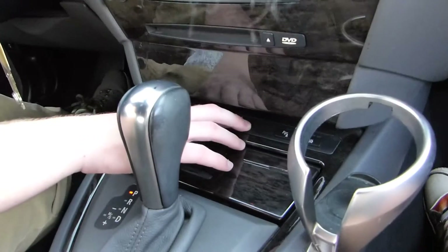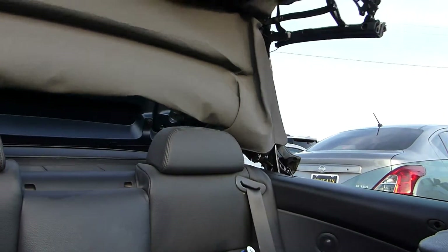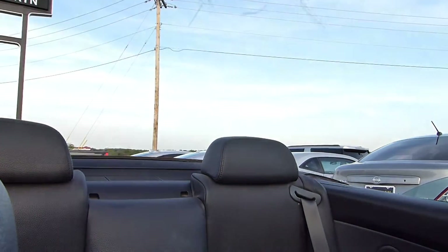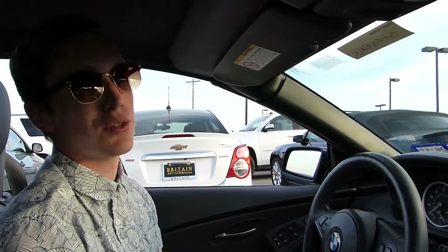The BMW 645 CI does come as a convertible, so that's a cool feature. Let me show you how it's done. You're going to press this, hold it down, and your convertible top goes down and conceals itself. Easy as that. My favorite part is that you don't have to undo anything — it just does it for you.